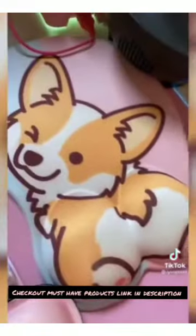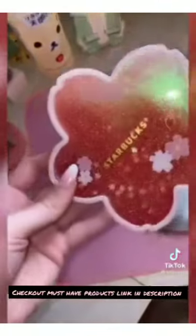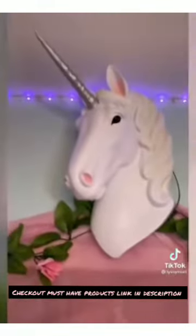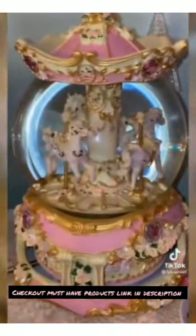This corgi mouse pad is so cute and so soft, I love it so much. This Starbucks water glitter coaster is just so cute. And of course the wall unicorn — this is actually one of my favorite things in my room. This carousel snow globe is so classy and adorable.